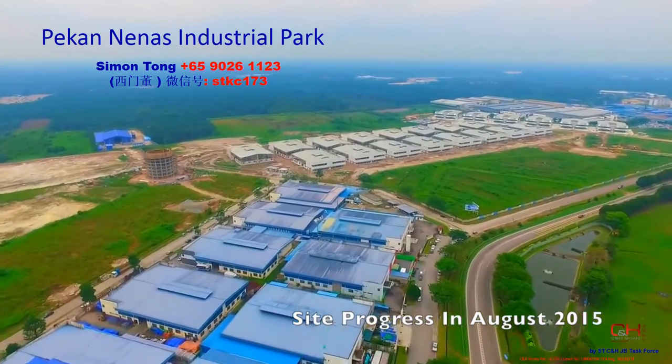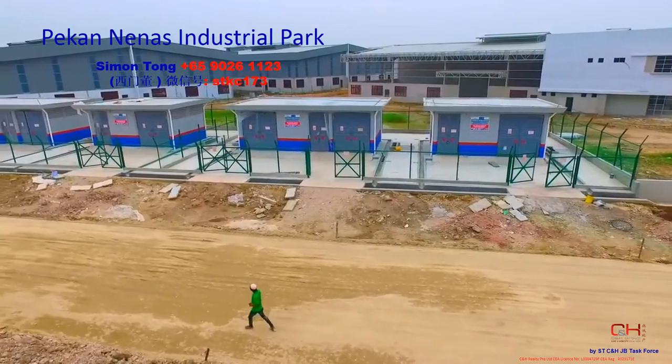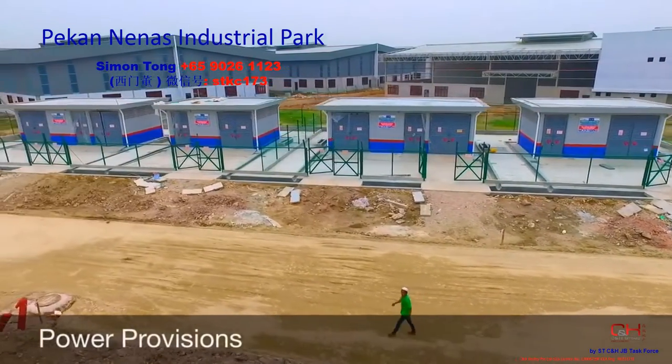Pakananas Industrial Park is strategically located beside Pontian Road and accessible via the North and South Expressway and Coastal Highway.